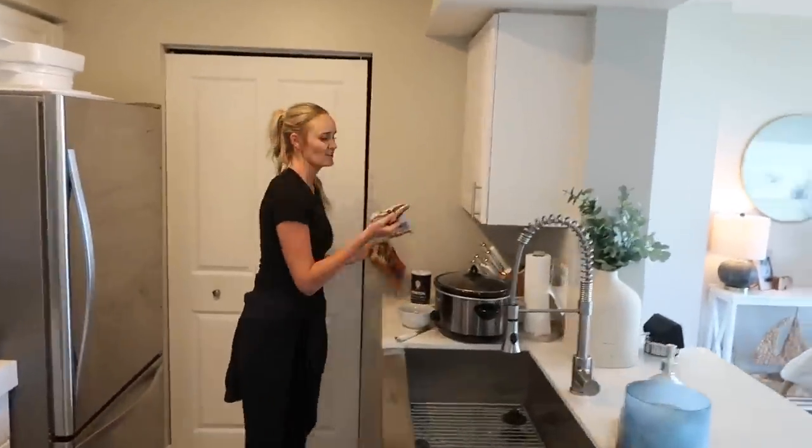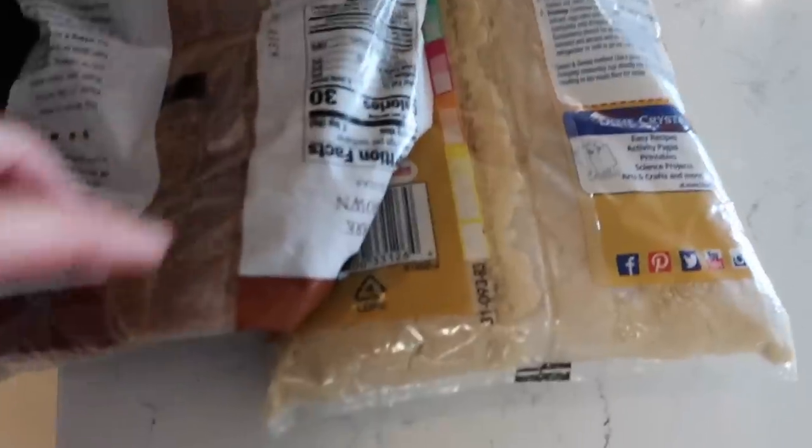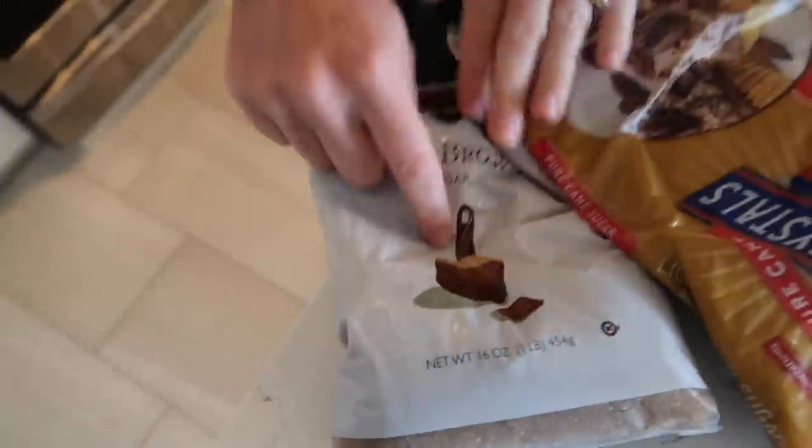I'll be honest — I had no idea there was a difference between light and dark brown sugar. The dark one has more of a molasses flavor. When I think of brown sugar, the dark one tastes more like what I expect. I use dark brown sugar more in my cinnamon rolls than light. Any real cooks out there — what's the biggest difference between these two?